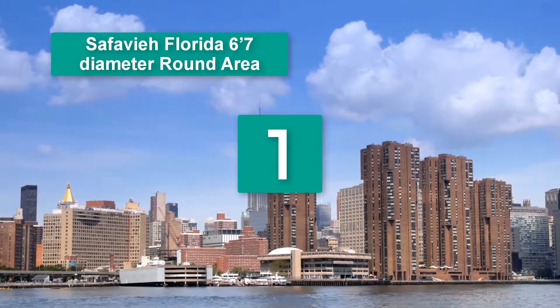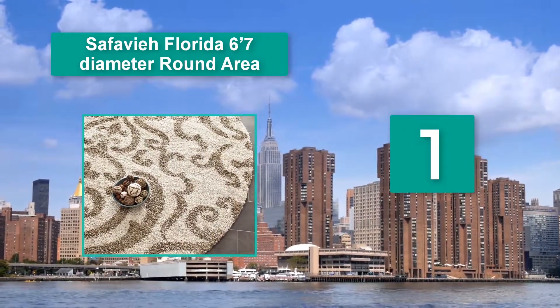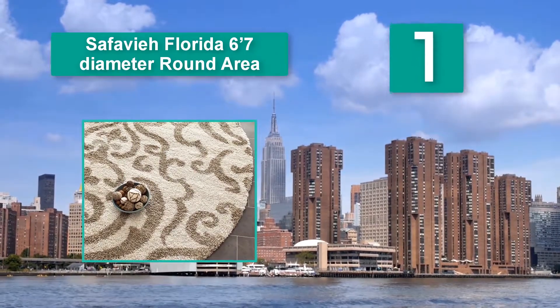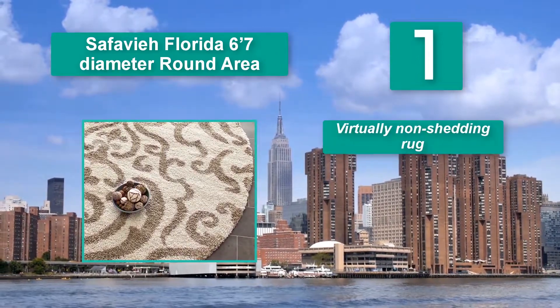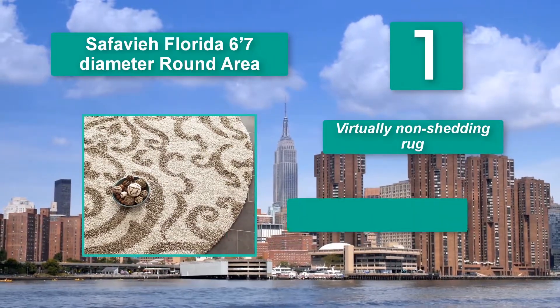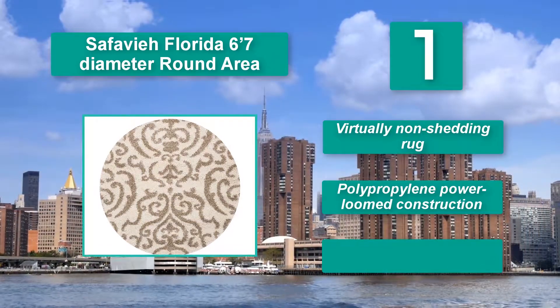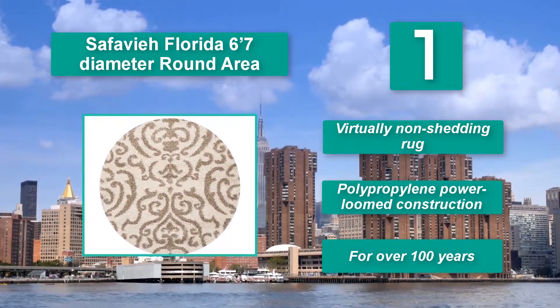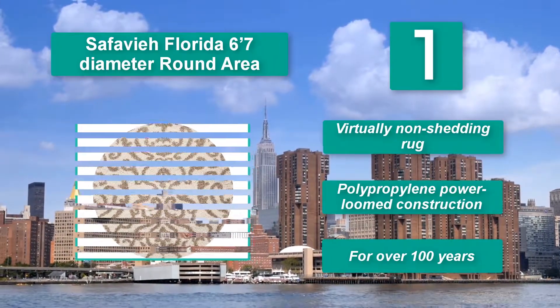Number 1: Softavia Florida 6'7 diameter round area rug. Doesn't fall short of elegance. A well-made rug, it's power loomed and crafted with the finest quality polypropylene. This is why you can't expect this rug to shed. You can depend on this rug to stand the test of time, even when you put it in high-traffic or busy sections of your home. Virtually non-shedding. Polypropylene power loomed construction, for over 100 years.